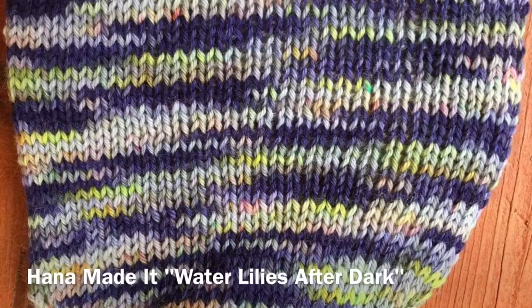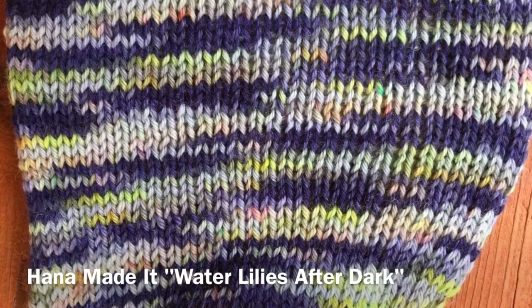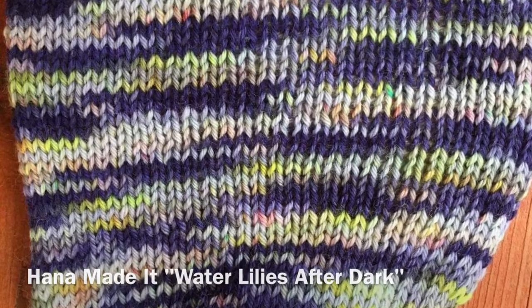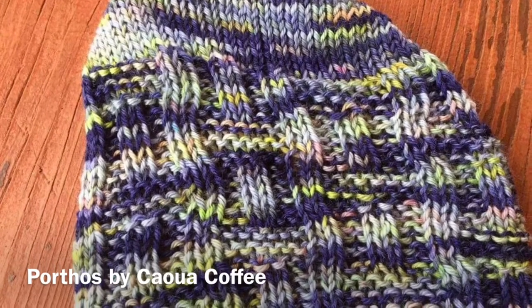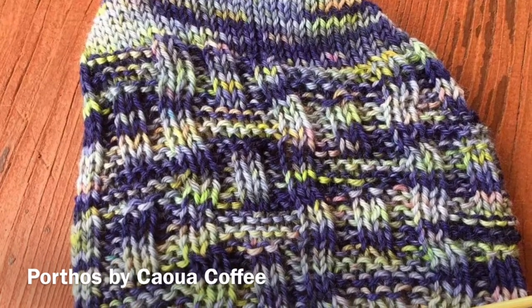Something else I started in the last two weeks was a pair of socks for my oldest grandson Russell. This is from Hannah Made It — it's the colorway Water Lilies After Dark. I am using the Porthos pattern, which is a free pattern on Ravelry, suggested by the Wet Coast Rules podcast.